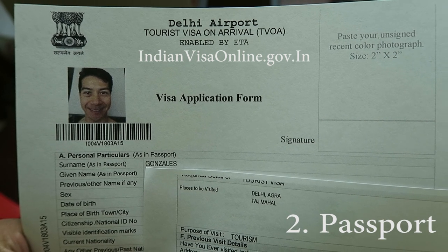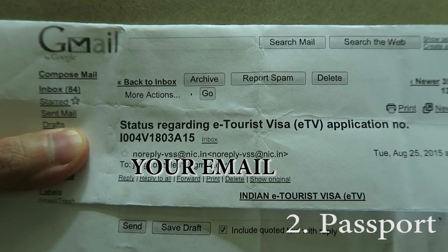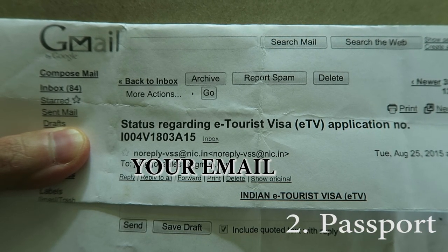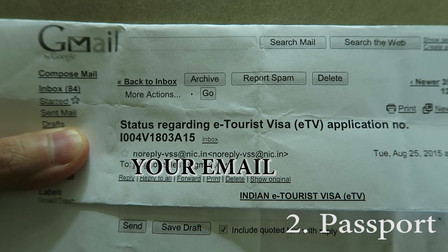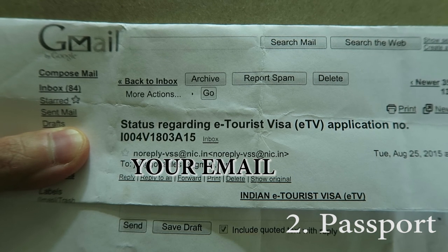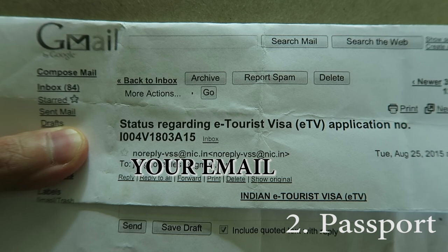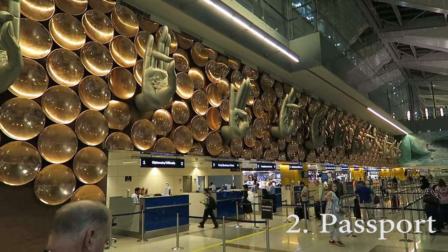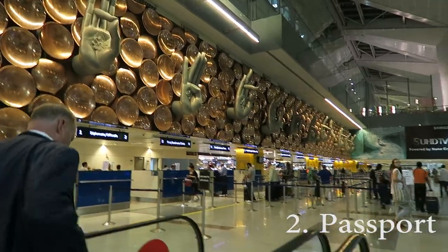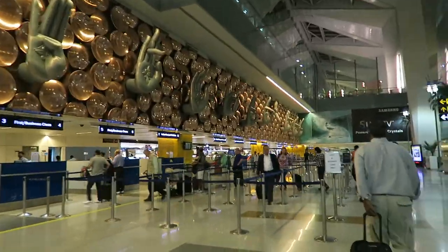In a few days, they'll send you an email entitled 'Status Regarding E-Tourist Visa.' It should say 'Application Status: Granted.' Bring a printout of this email and your passport everywhere with you in India, preferably in a money belt. No vaccinations are required to enter, unless you've been to a yellow fever-stricken country six days prior to arrival. When you arrive, note that the e-tourist visa line is at the very far end of the passport control area.